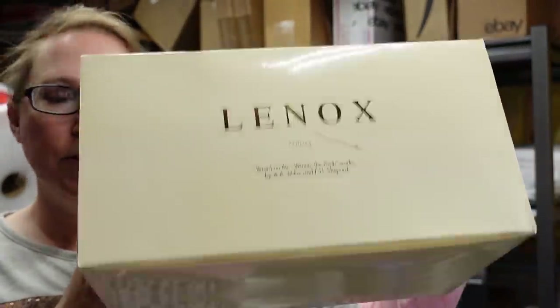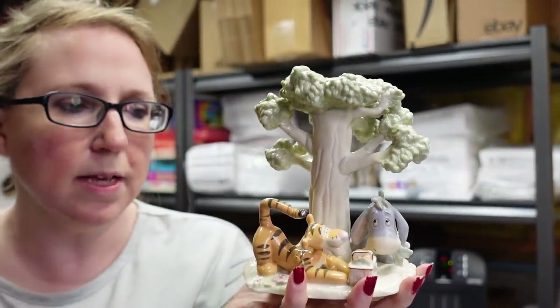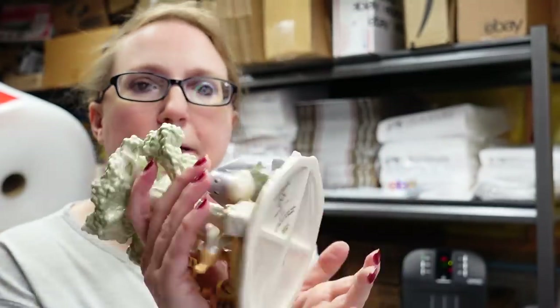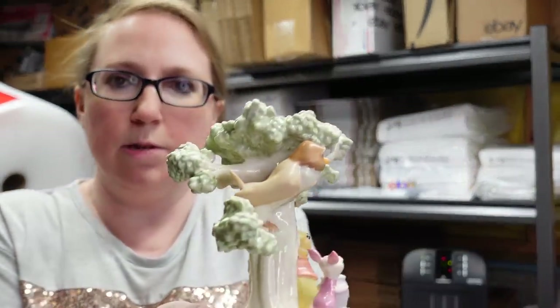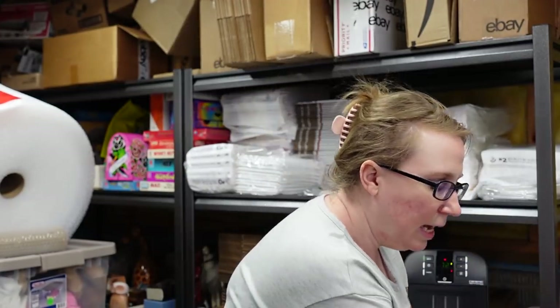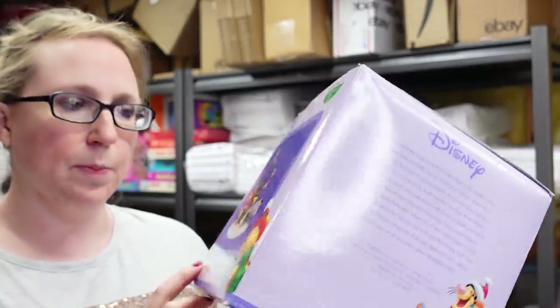Next I have a Lennox piece — a Winnie the Pooh item in a box. These are ceramic Lennox candlesticks called Pooh's Picnic Candlesticks from 2004. They come as a pair: one features Tigger and Eeyore under a tree with a picnic basket, and the other has Pooh, Piglet, and Owl in the tree. Very beautiful pieces. We won these at a bid of $25 and listed them as a buy it now for $129.99.